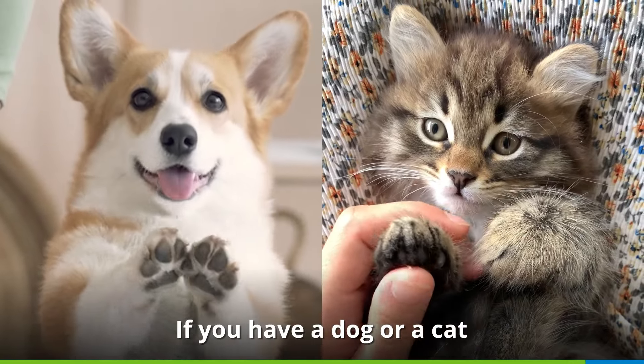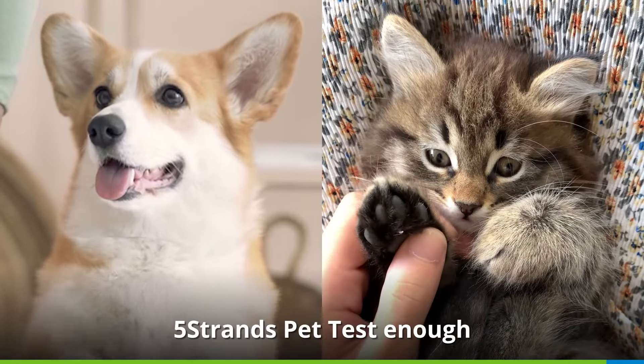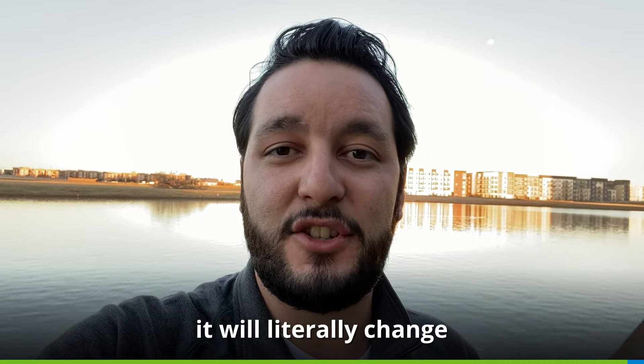If you have a dog or a cat, I can't recommend the Five Strands Pet Test enough. It will literally change your pet's life.